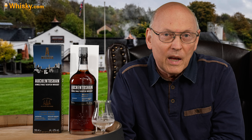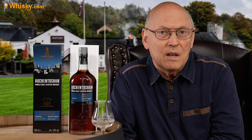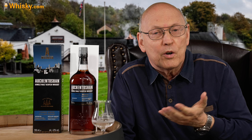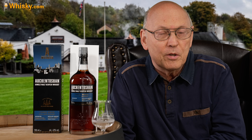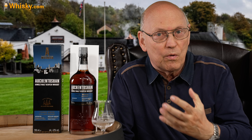Auchentoshan is a lowland distillery in Scotland and their specialty is that they distill their malts three times — triple distillation. They have a wash still, an intermediate still, and a spirit still. The spirit still fortifies the ABV up to 80%, so it's extreme distillation and the spirit coming out of those stills is very smooth, very gentle, and very clean.